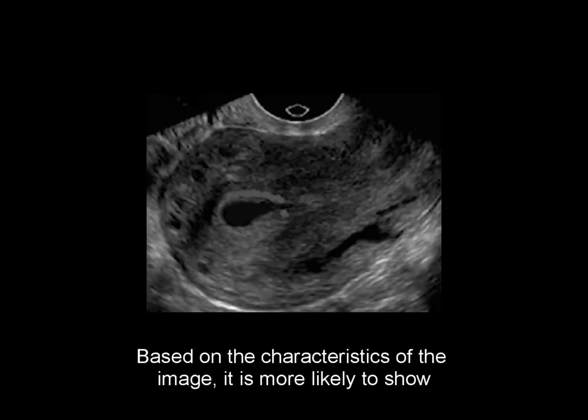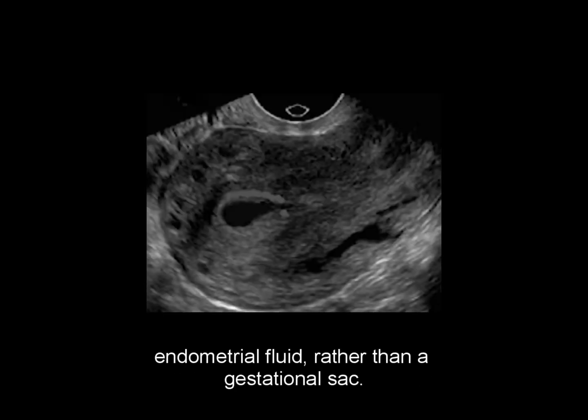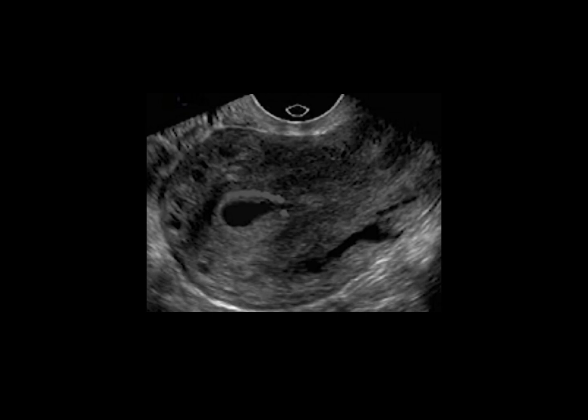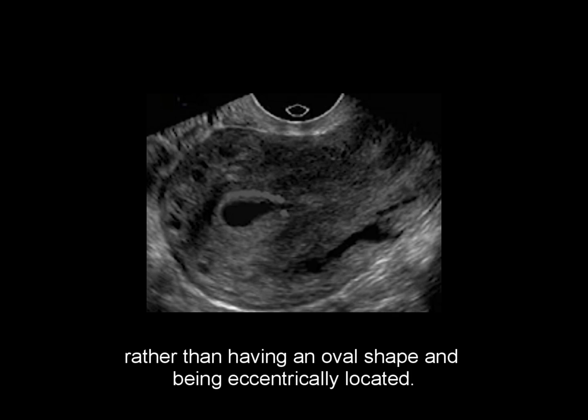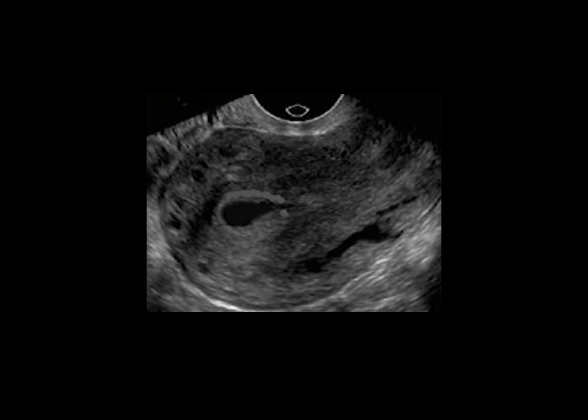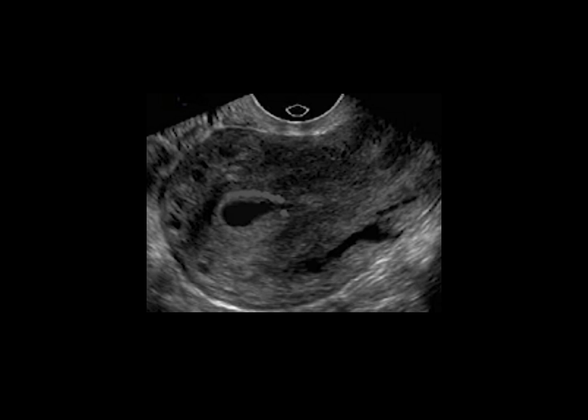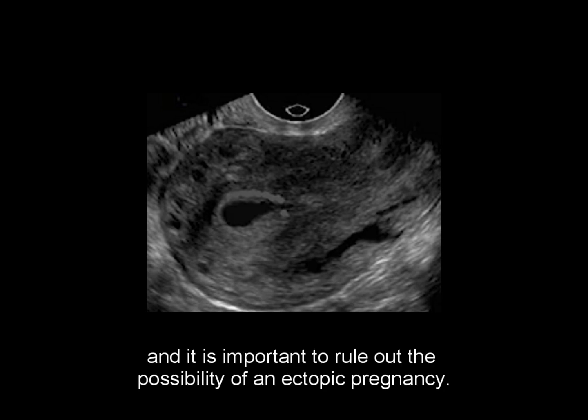Based on the characteristics of this image, it is more likely to show endometrial fluid rather than a gestational sac. The fluid appears to have a pointed edge and is located centrally within the endometrium, rather than having an oval shape and being eccentrically located. The increased echo surrounding the anechoic sac could indicate decidualization, and it is important to rule out the possibility of an ectopic pregnancy.